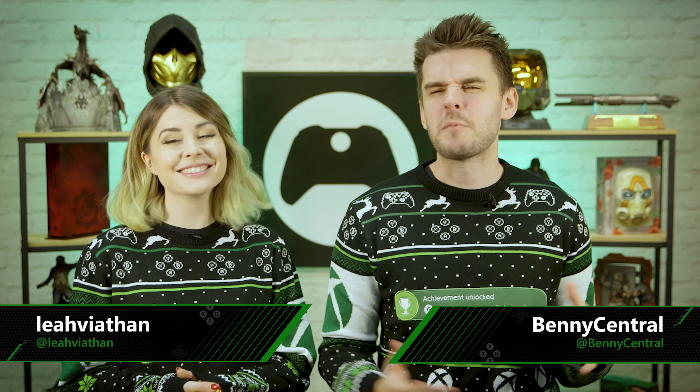Ho Ho Ho! Welcome back to Xbox On! It's that time of the year where we're all dashing out to buy last minute gifts, so whether you're looking to pick something up for the gamer in your life or just want a couple more things to add to your own wishlist, here's our guide to the best Xbox-related gifts available this Christmas.